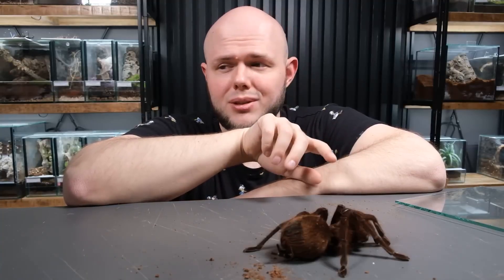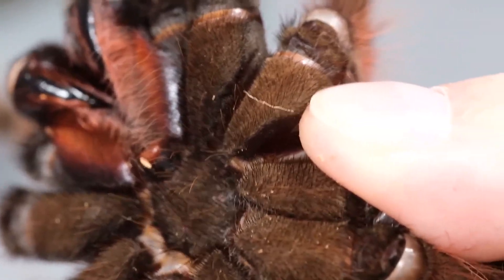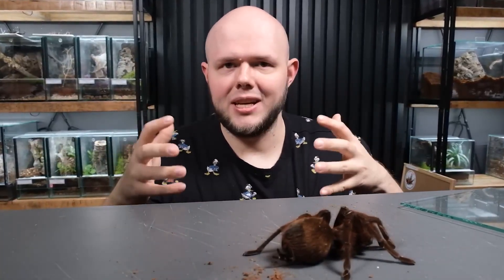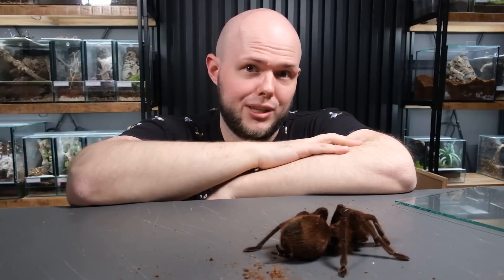Theraphosa possesses very irritating urticating hairs which they readily use. Another thing: with a spider of this size, the fangs aren't tiny — they're gigantic claws. If one of those gets into your body, it's going to hurt. Even though the spider comes from South America and is a tarantula — suggesting venom isn't particularly strong — the venom is actually strong enough to kill insects, snakes, frogs, or even a small bird. It can be deadly to small vertebrates but won't really harm a human; we probably won't end up in the hospital. It definitely won't kill us, but the bite still wouldn't be pleasant.